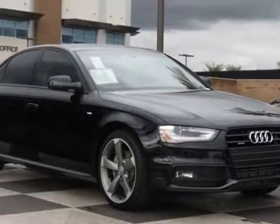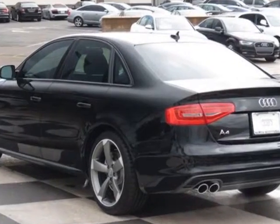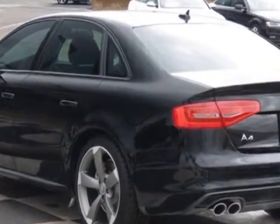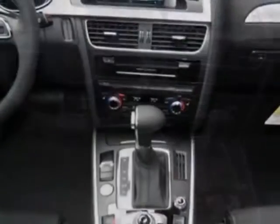Check out this new 2014 Audi A4. For your protection, this vehicle has a full factory warranty. This vehicle gets an estimated 20 miles per gallon in the city, and an estimated 29 on the highway.